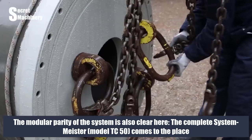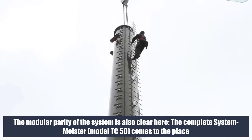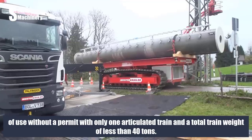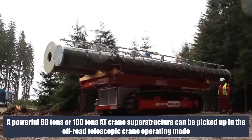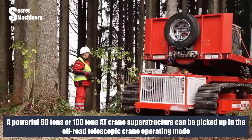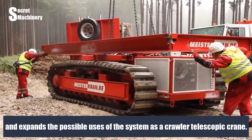The modular parity of the system is clear here — the complete Systemmeister TC50 arrives at the place of use without a permit with only one articulated train and a total train weight of less than 40 tons. A powerful 60-ton or 100-ton AT crane superstructure can be picked up in the off-road telescopic crane operating mode, expanding the system's use as a crawler telescopic crane.